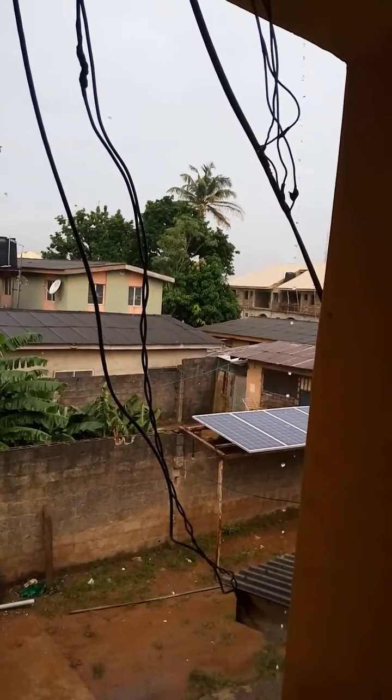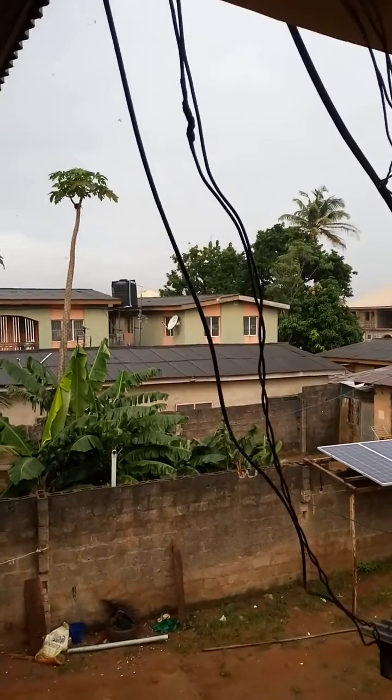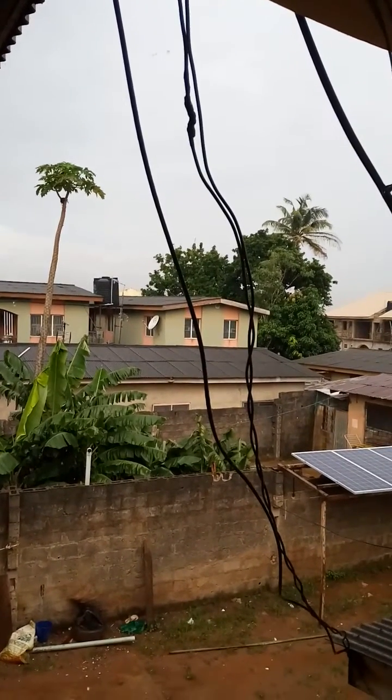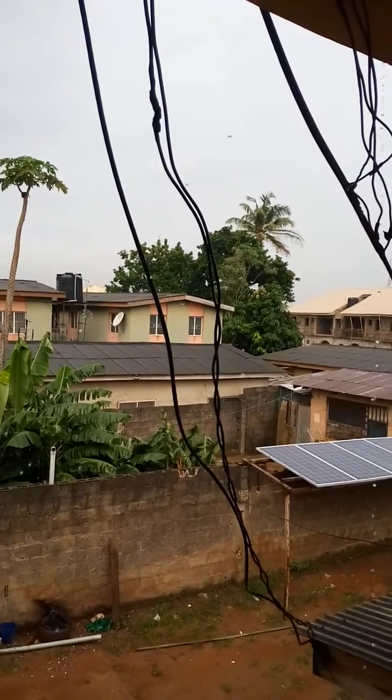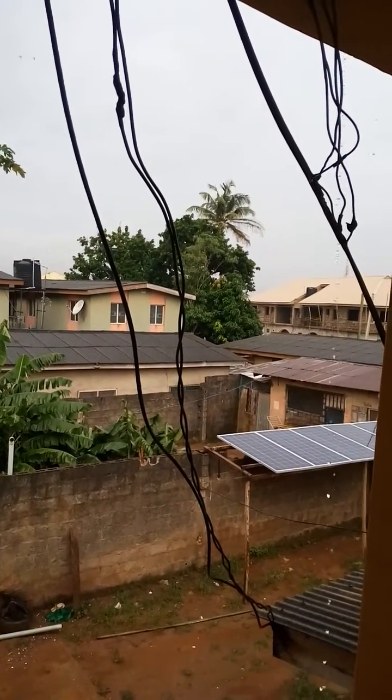Hello, good morning everyone. This is Frank. For those of you who really doubt if solar works on cloudy days or in the rain, here is a short video clip for all of you doubting if solar is really efficient when it's raining.